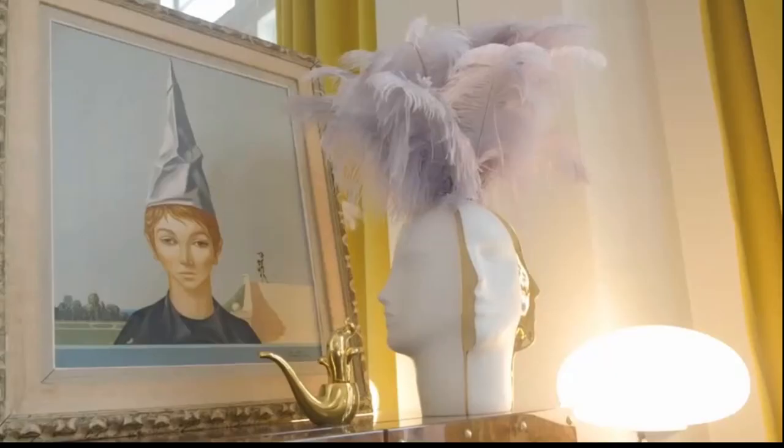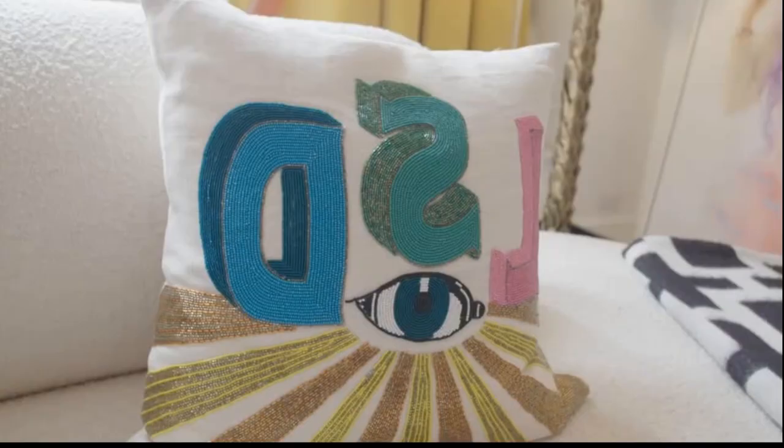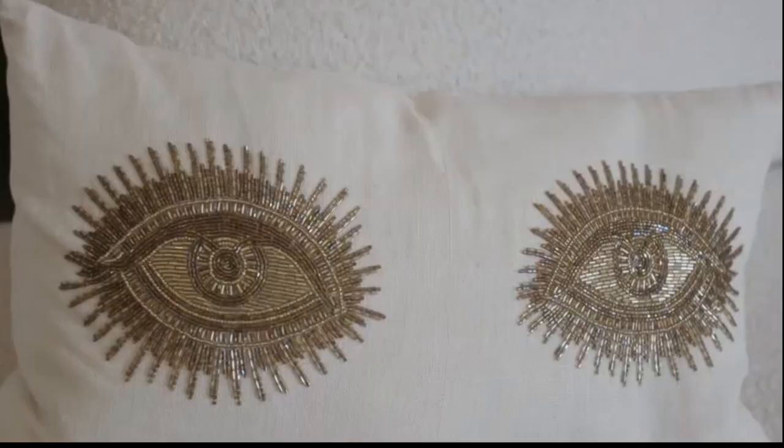It's surreal and gold and a dreamy beaded moment — it's all eyes. Bits of vintage flung in.